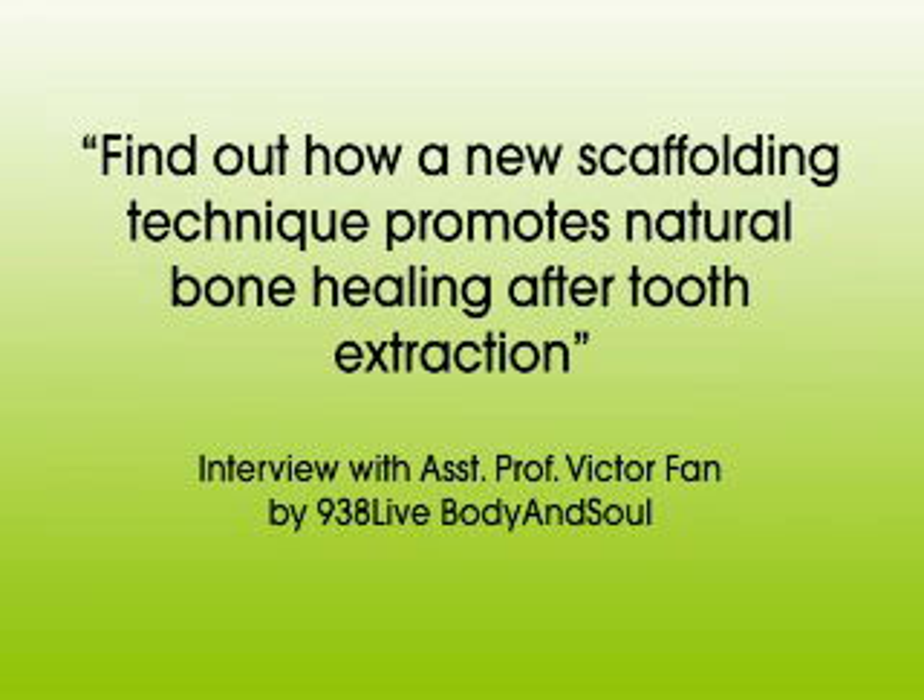Let's talk about how we can treat and solve this problem. We're talking about bone regeneration and how that can be a good option for people who have had teeth extracted or trauma. We had a call from Samantha, who is considering dental implants but has been advised she doesn't have enough bone in her jaw. She's been given three options: a grafting process using her own bone, cow's bone, or synthetic bone. Are these the three traditional options for regeneration?